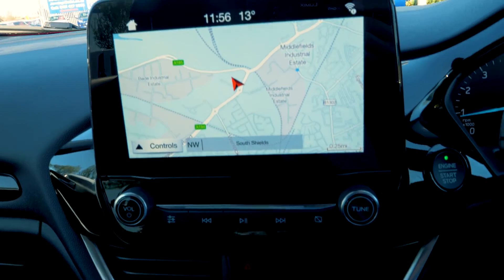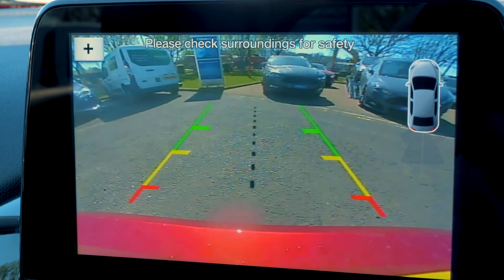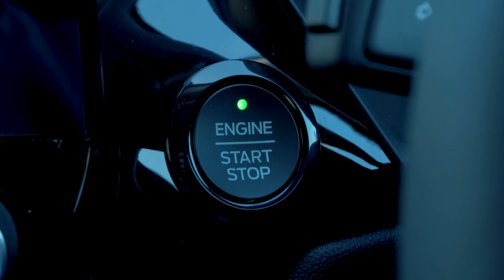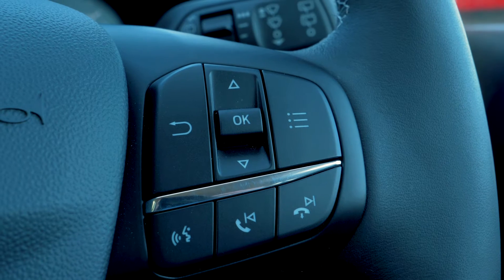There is a built-in SYNC 3 navigation system which is very easy to set up and use. It also has a rear parking camera to help you out when you need it most. Bluetooth and USB connectivity are included so you can hook your phone up to the car.